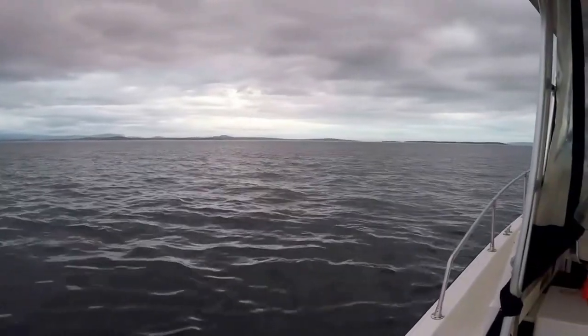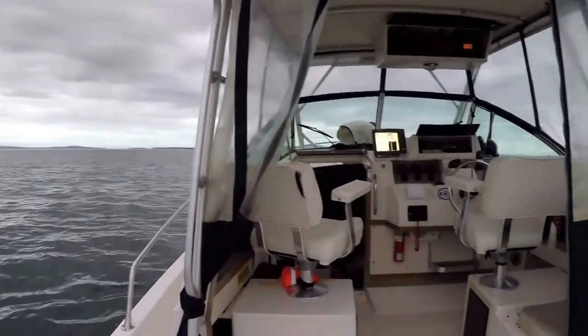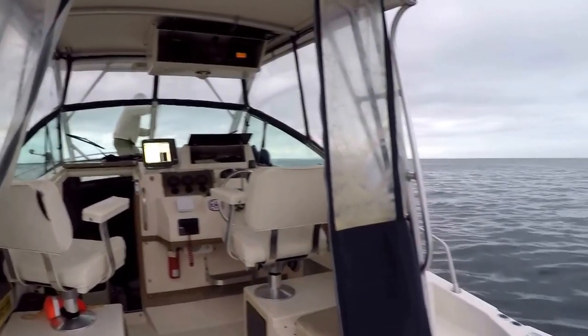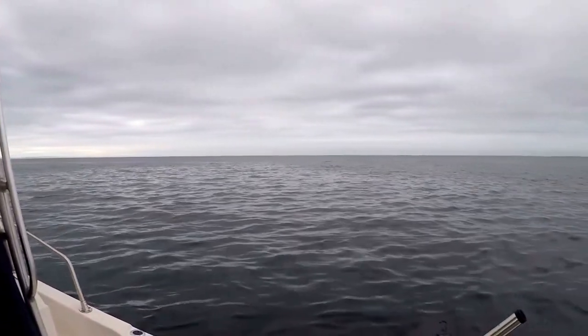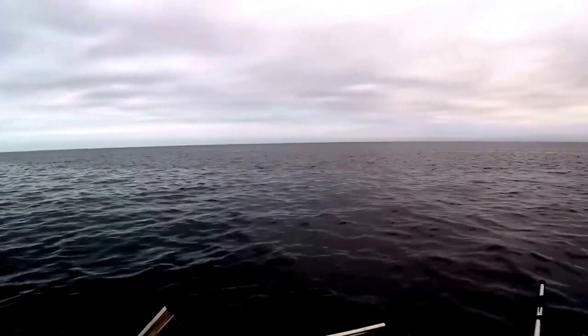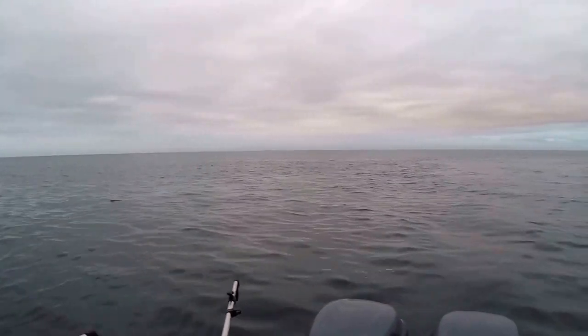Here we are at the magic spot — it only took us half an hour to get here, which is pretty good when you consider it takes about 15 minutes just to get out of the harbor. We're at about 240 feet of water and you can see it's nice and calm. There's a storm coming from the southeast, but we should be back well before it hits.